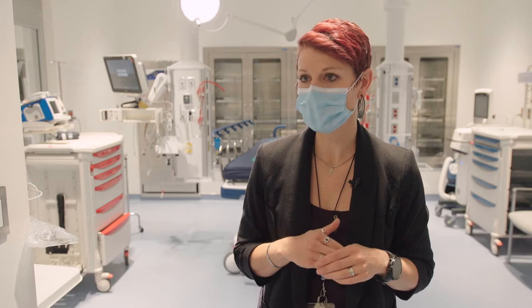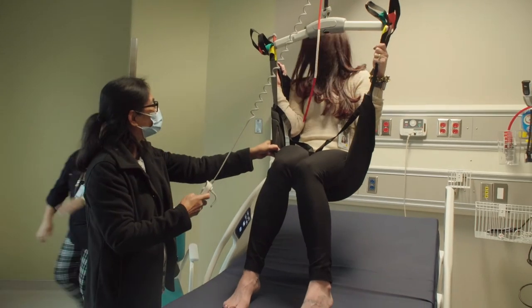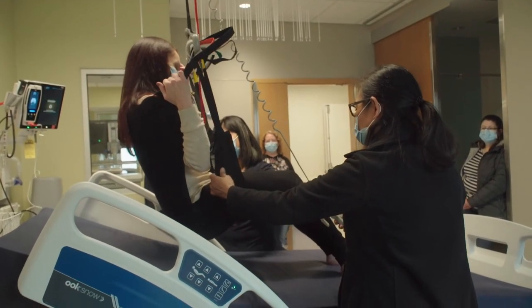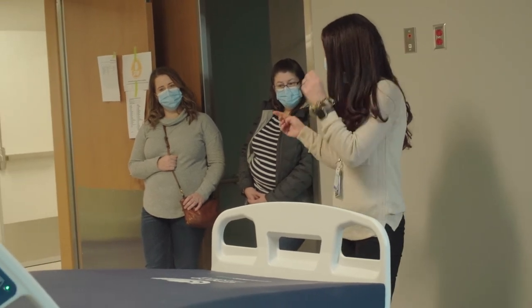Then we have what we call transitional nursing orientation, and that's for all the clinical departments. We have patient lifts installed in lots of the patient rooms, so staff need to be trained on those. We also have different beds and lots of other things that all of the clinical staff need to know.